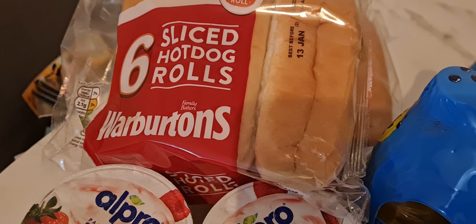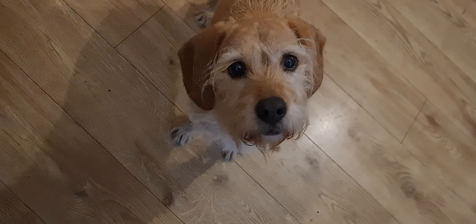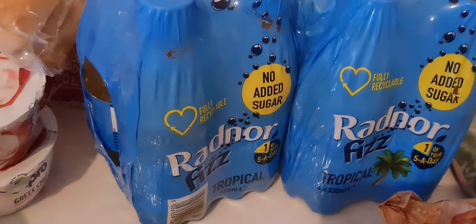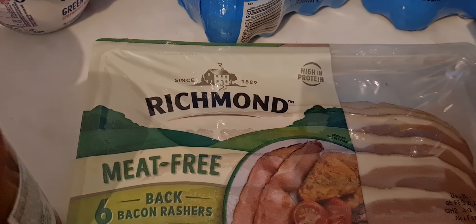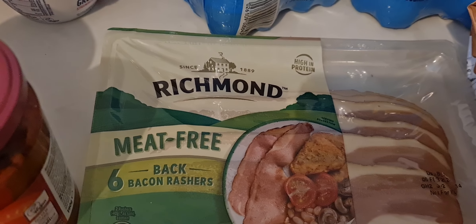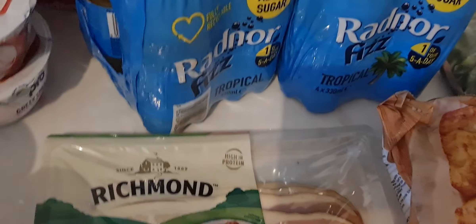Two packs of the sliced hot dog rolls. I've got two packs of these Radners. I ordered Asda's own bacon but they didn't have it so we got the Richmond meat-free bacon rashers, which I think we've tried and they're really, really nice.